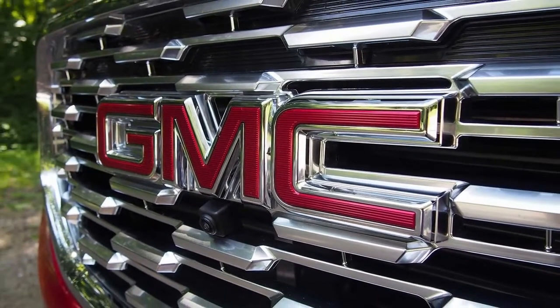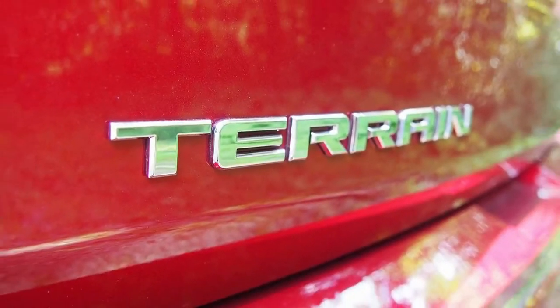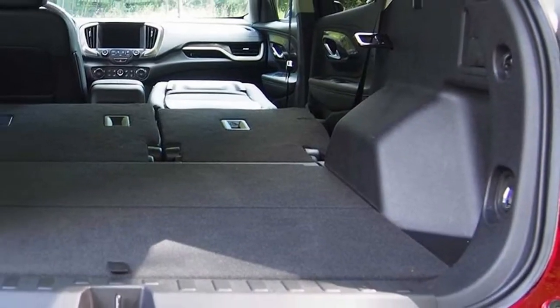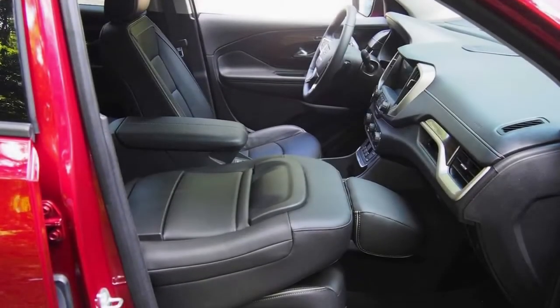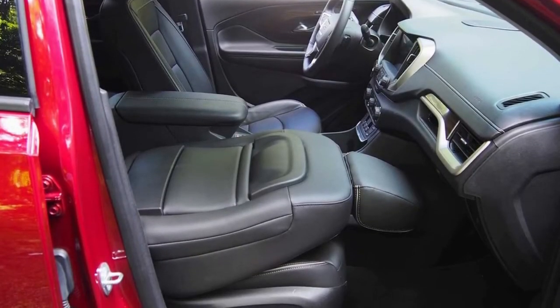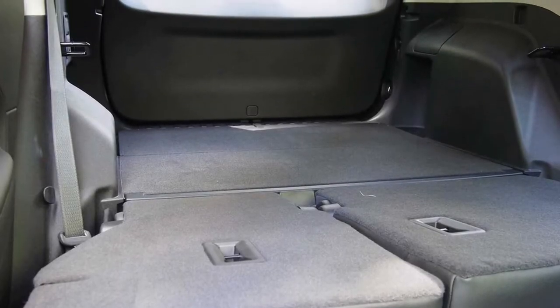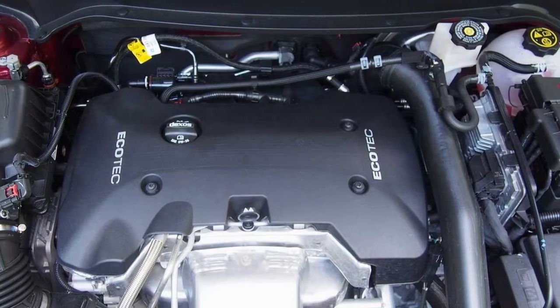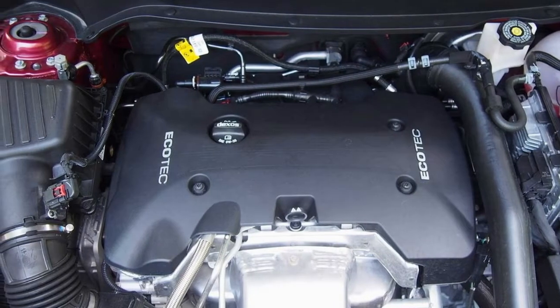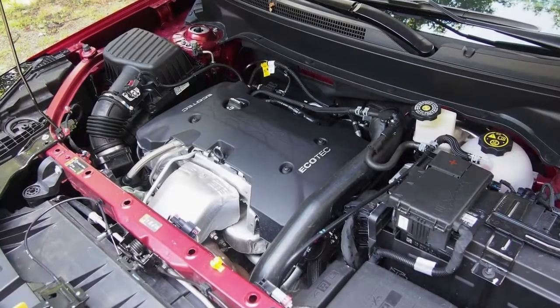The front passenger seat folds flat, enabling the Terrain to carry loads up to 8 feet long. Not only does this vehicle excel at hauling cargo, it's also great for carrying passengers. While the rear seat no longer slides fore and aft as it did in the predecessor — a feature GMC says most owners never knew existed — there's plenty of space for knees and heads. Taller riders will have no issues fitting inside.